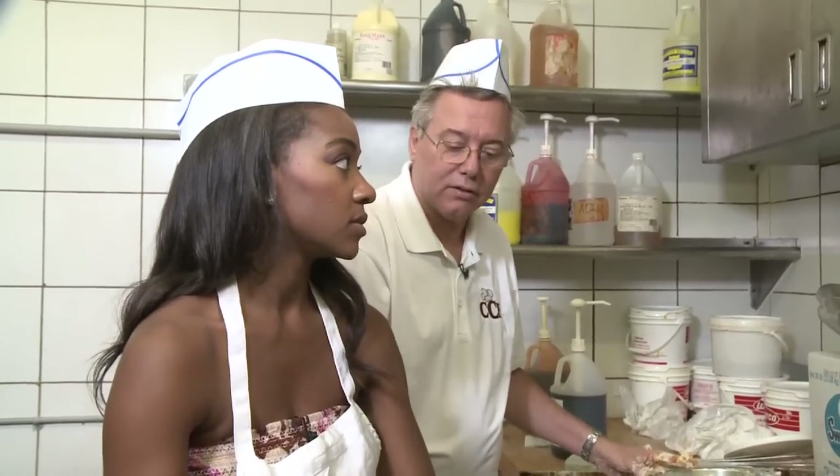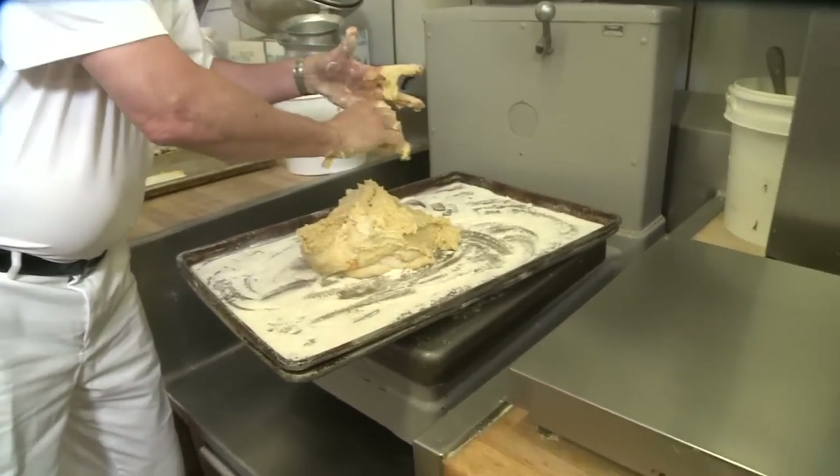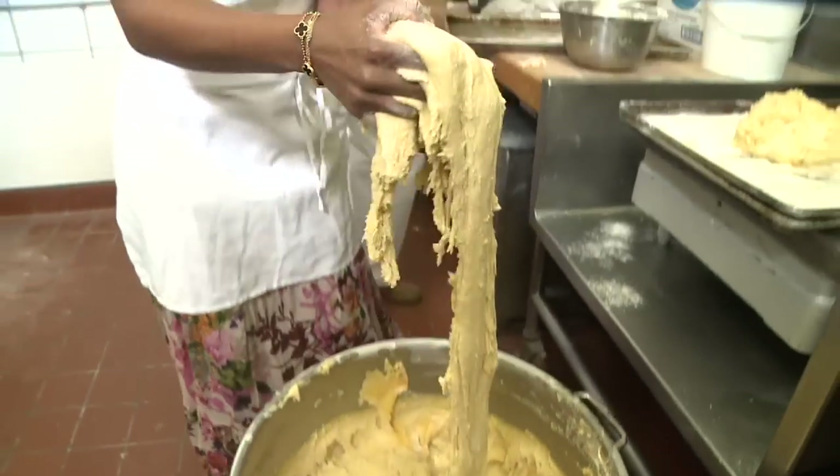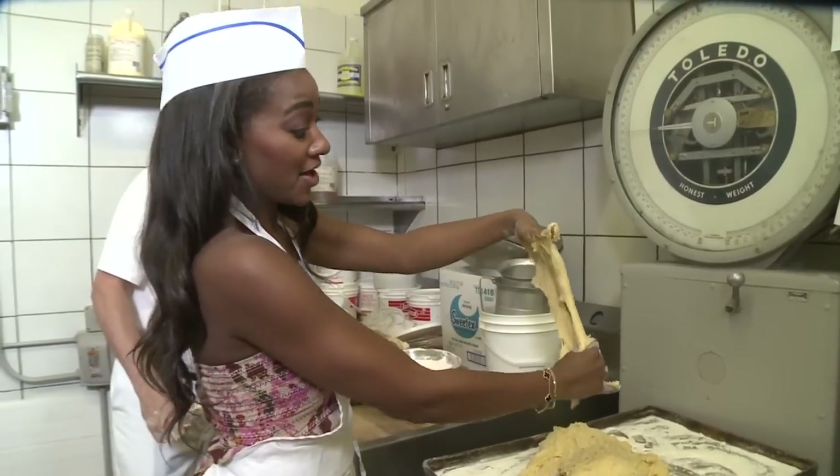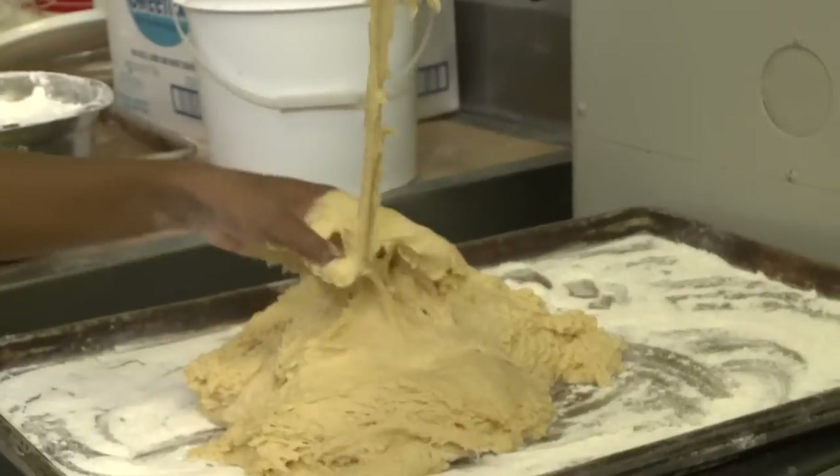We get things going with the Danish dough. We need to weigh out 24 pounds — blob it on. I'm gonna flour up. A little gooey there. Very ooey gooey.